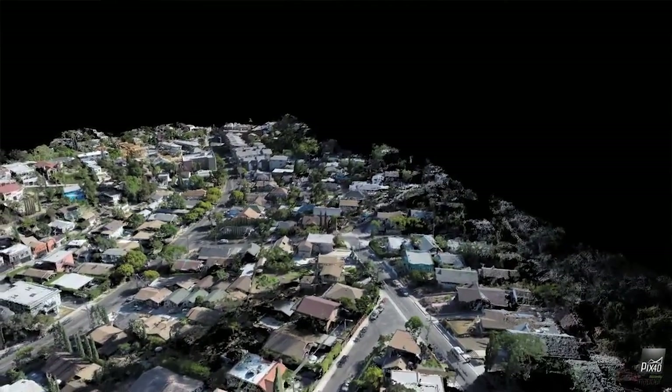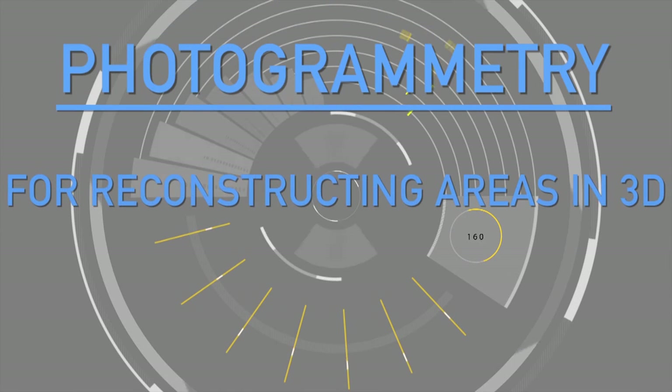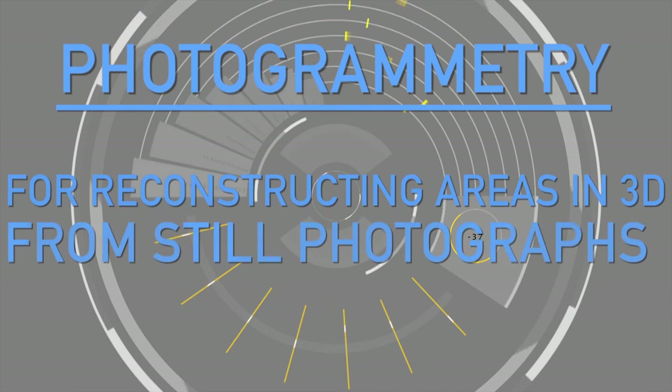Most research organizations are only interested in one part of the process or the pipeline, and we're interested in it from start to finish and making the process more organic for people. The key to this pipeline is photogrammetry, which is an approach for reconstructing areas in three dimensions from still photographs.